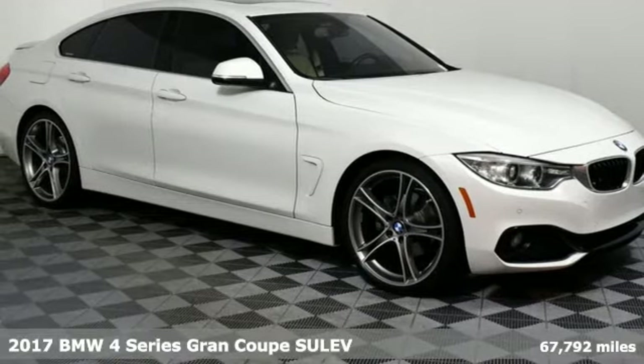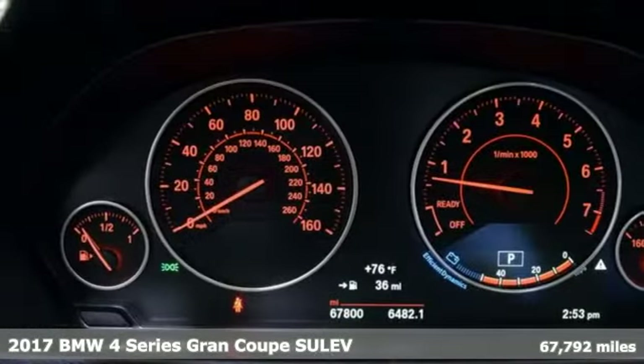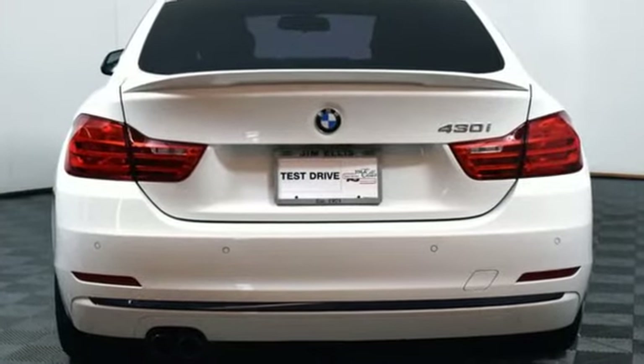Here's a 2017 BMW 4 Series. With athletic performance and startling style, this 4 Series lives up to its ultimate driving machine moniker. 2017's have revised engines and received enhancements to the iDrive infotainment system compared to previous model years.